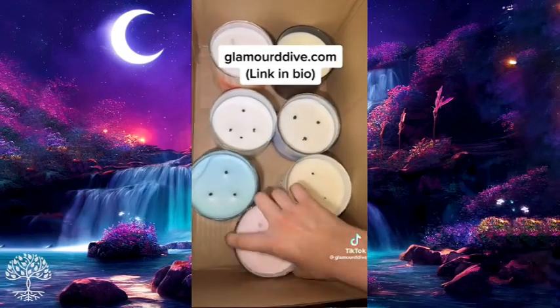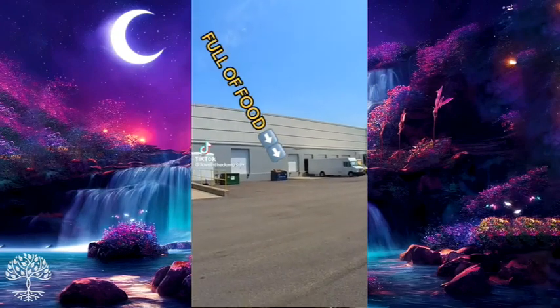Don't forget to check out my website and shop my finds at glamourdive.com.